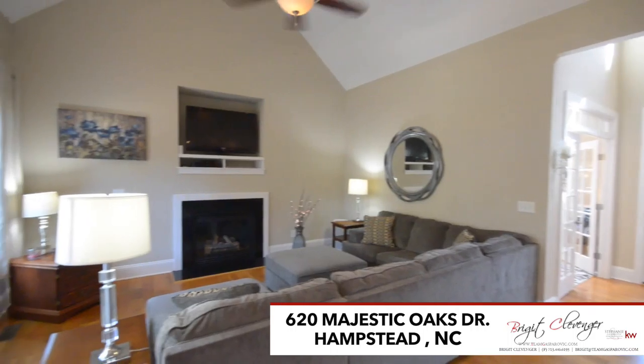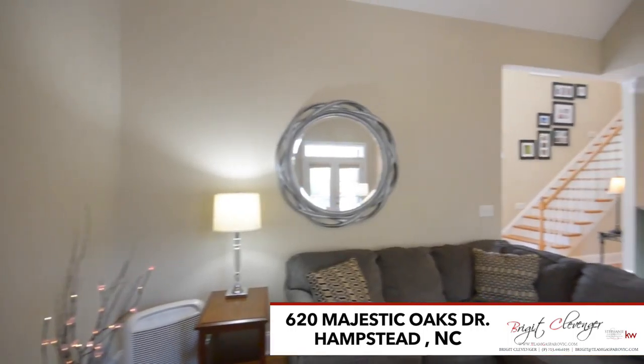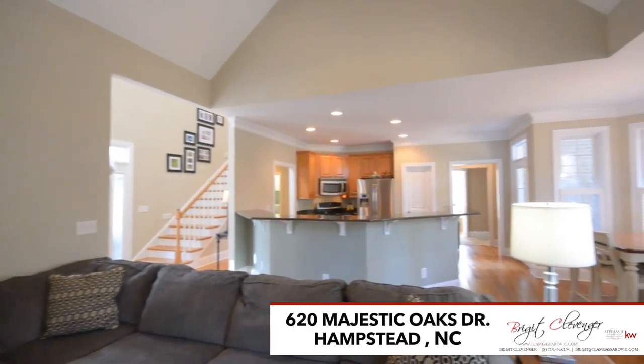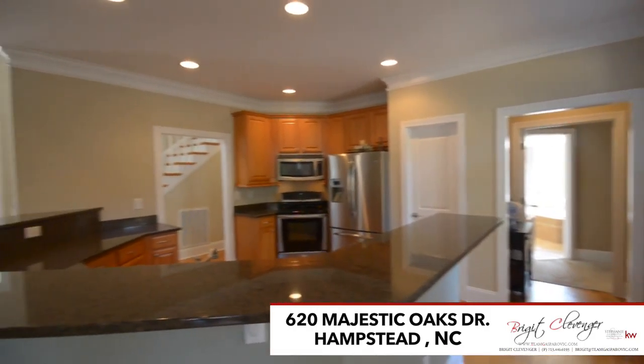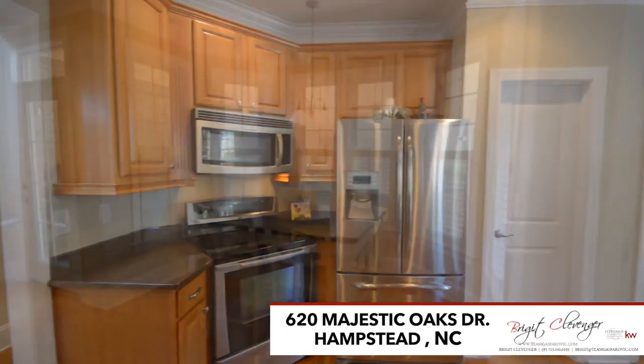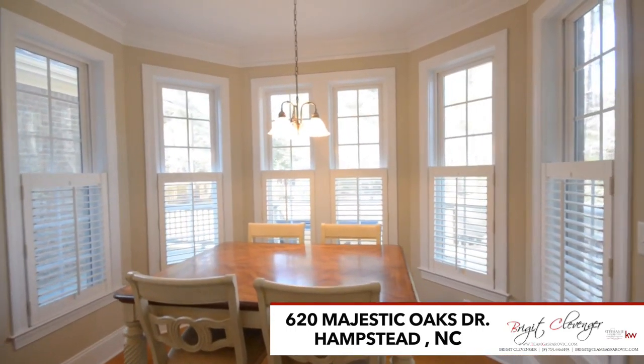From there you'll make your way into the open concept main living room complete with a gas fireplace and lovely natural lighting. The fabulous kitchen features granite countertops, stainless appliances, custom cabinetry, a breakfast island, and an eat-in dining room surrounded by bay windows.